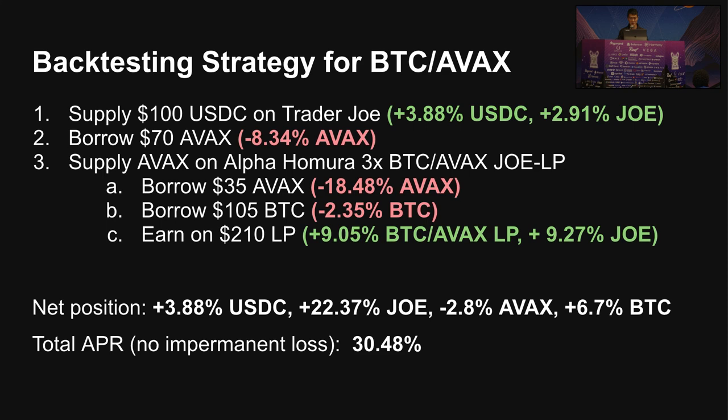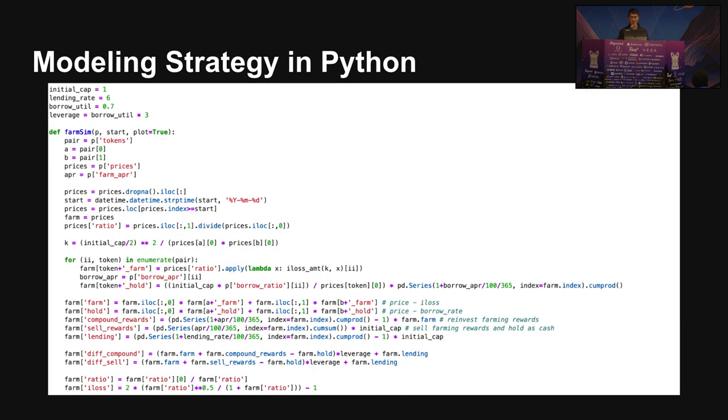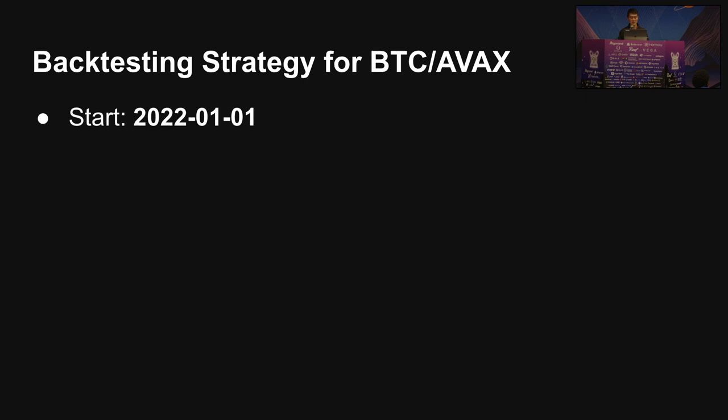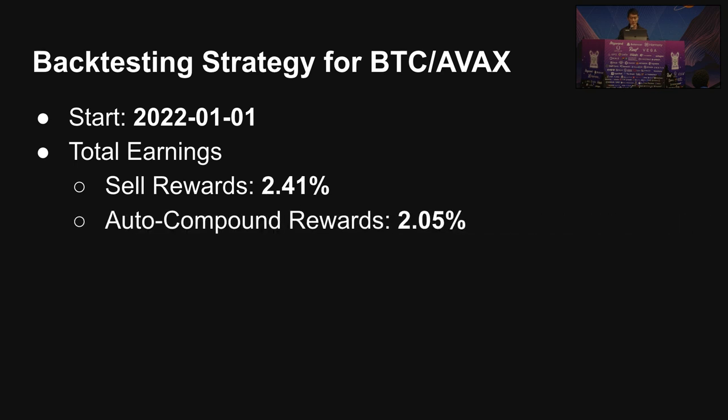But we need to be more diligent with how we calculate returns. I took that formula and modeled this position in Python — it's not too long, a relatively simple position. Here we run our model backtest starting from the beginning of the year. The difference between selling and auto-compounding rewards: all those Trader Joe emissions, if you sell them for cash and re-add that to your Delta Neutral position, you end up getting 2.4%.